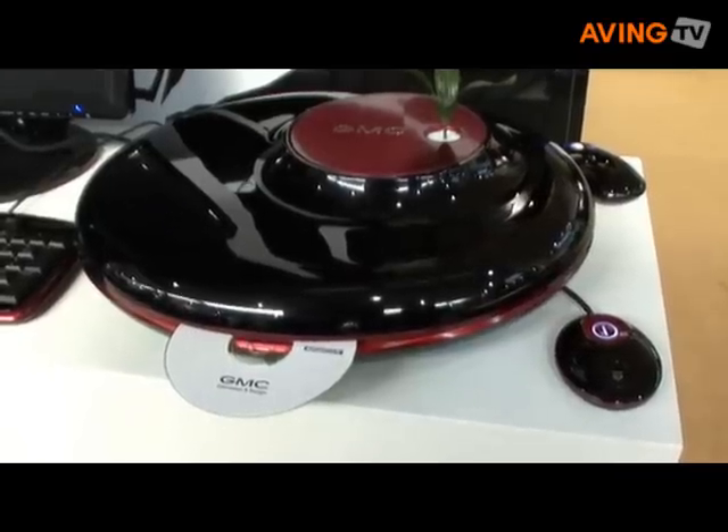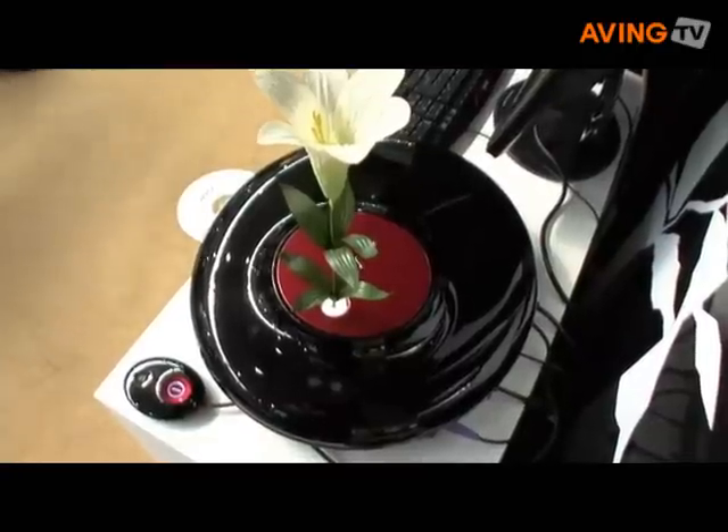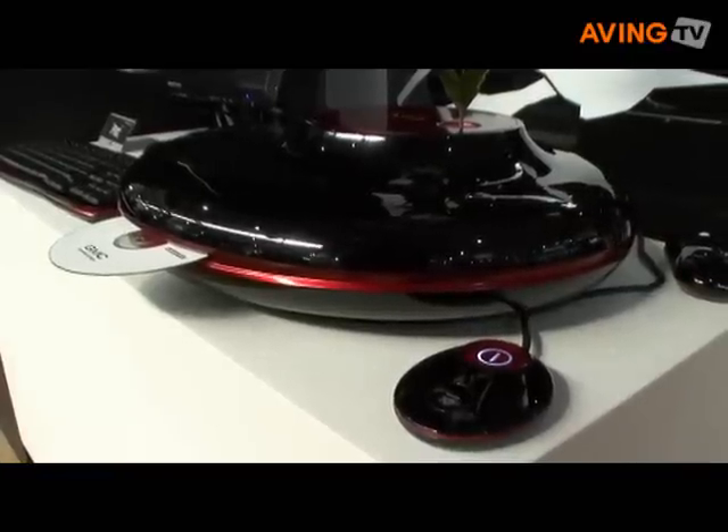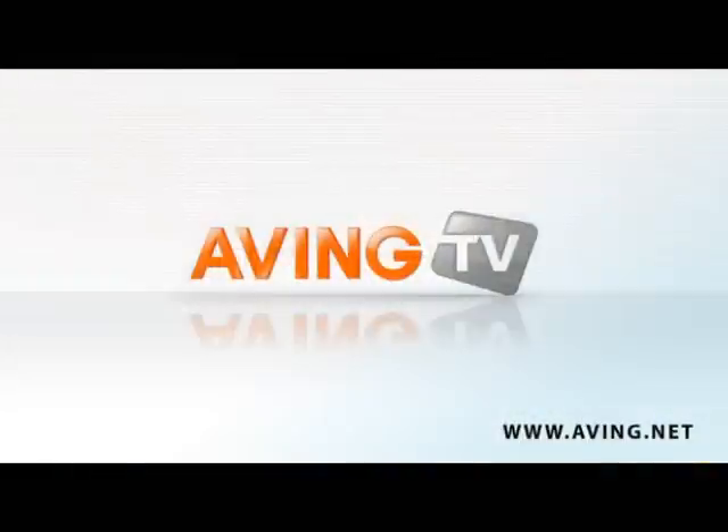We always try to present new models, new concepts, and new designs of PC cases to you. Thank you for visiting GM Corporation's stand at SEBIT and have a wonderful time. Thank you.